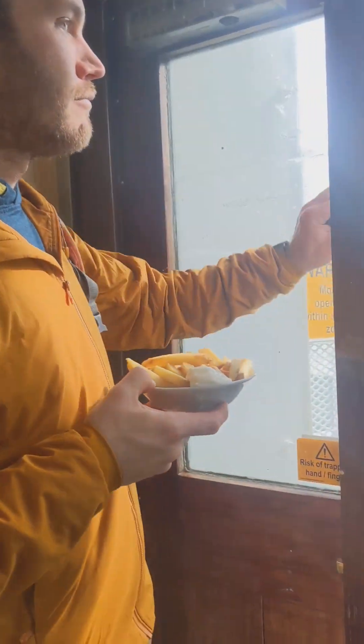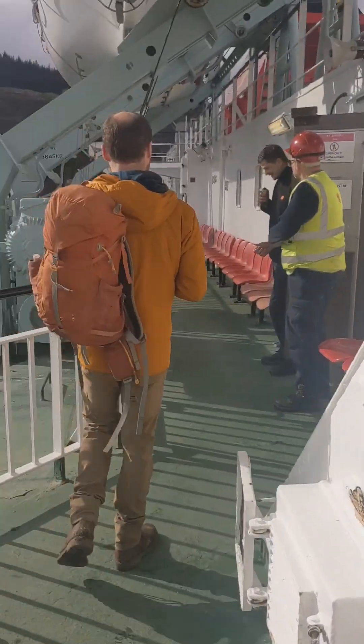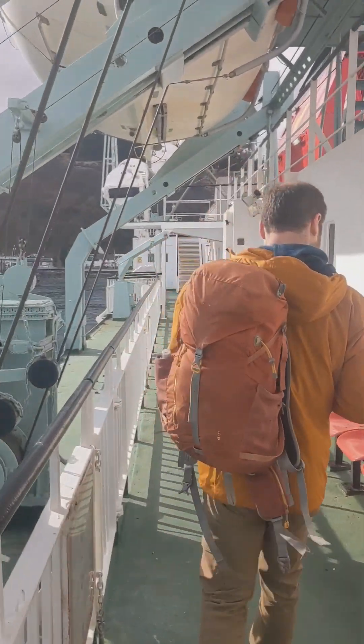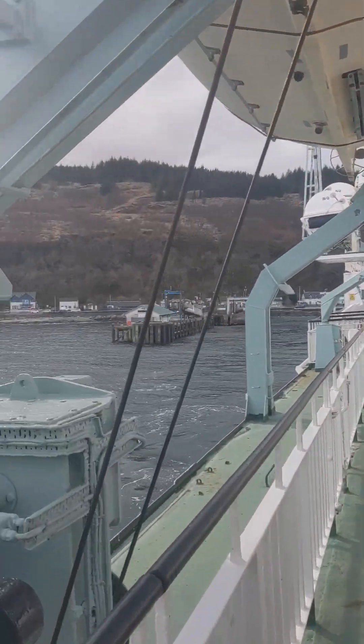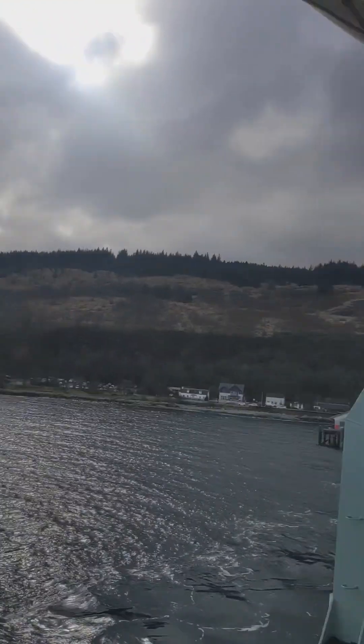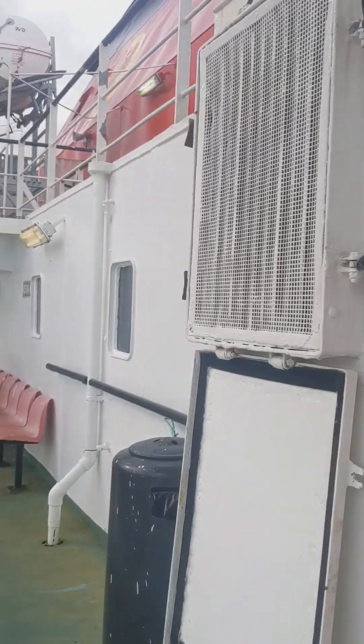I'm going to go up to the café. I'm going to eat out on deck. Up to the top deck — they're at the top too.